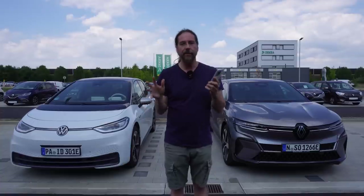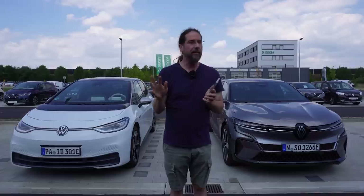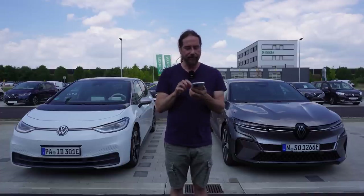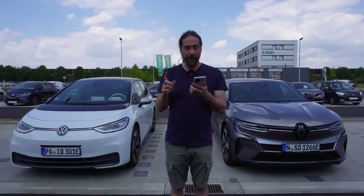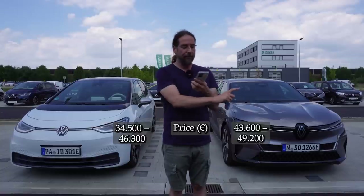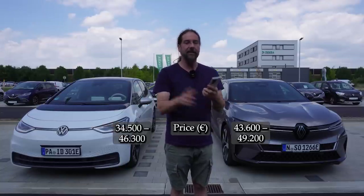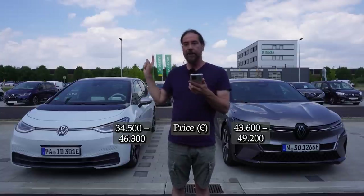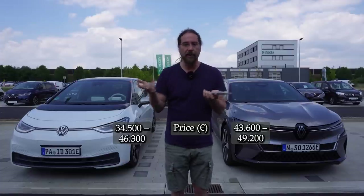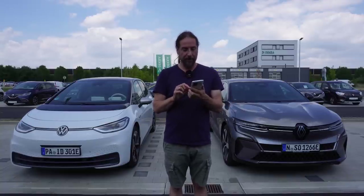Now the price — and that's tricky right now because delivery is hard, and for the Megane you can only get one trim line currently. The ID.3 starts at 34,500 euros with the middle battery, and the Megane starts at 53,600 euros but has more features for the price. The ID.3 goes up to 56,300 euros and the Megane up to 49,200 euros — all prices here in Germany.